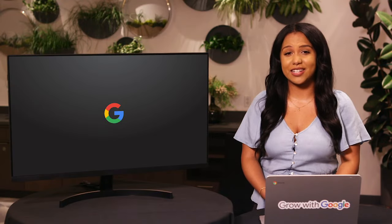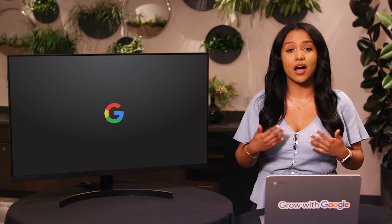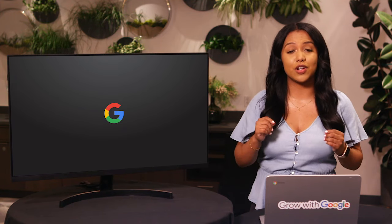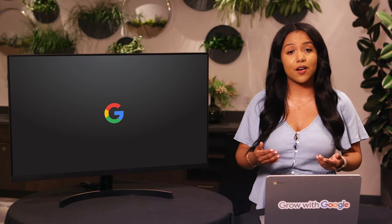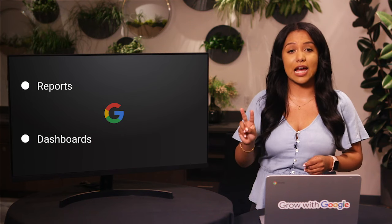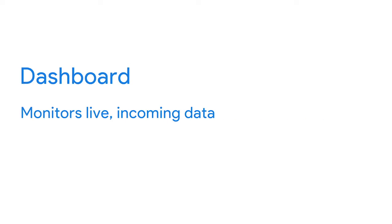Data is great, but if we can't communicate the story data is telling, it isn't useful to anyone. So we need ways to organize data that help us turn it into information. There are all kinds of tools to help you visualize and share your data analysis with stakeholders. Here we'll talk about two kinds of data presentation tools: reports and dashboards. A report is a static collection of data given to stakeholders periodically; a dashboard, on the other hand, monitors live incoming data.